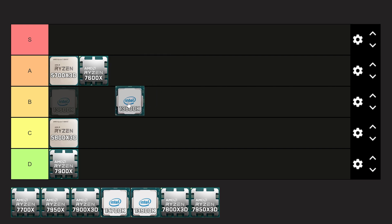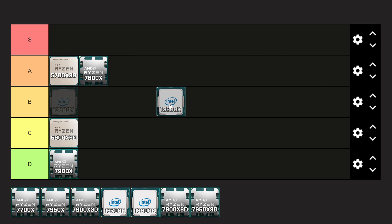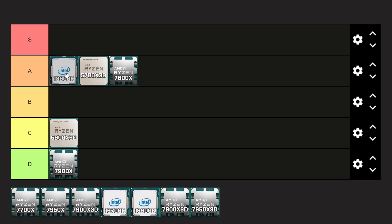Next up, we have the i5-13600K from Intel, and I think this is a great value CPU. You're getting 6P cores and 8E cores, making this pretty good for multi-core performance. It gives you basically identical performance to the 7900X, which is around 5% faster than the 7600X. Coming in at around $270 for the KF version, it is more expensive, but overall this is going to be a better CPU for a lot of people. I really like this one — I think it needs to be top of A-tier, better than the 7600X and the 5700X3D.